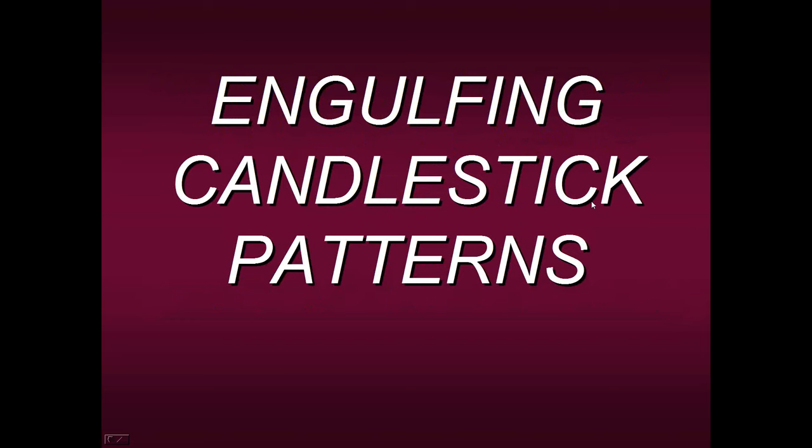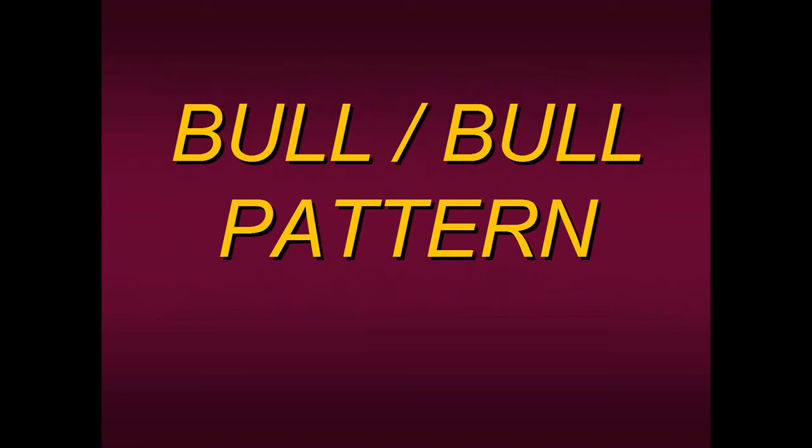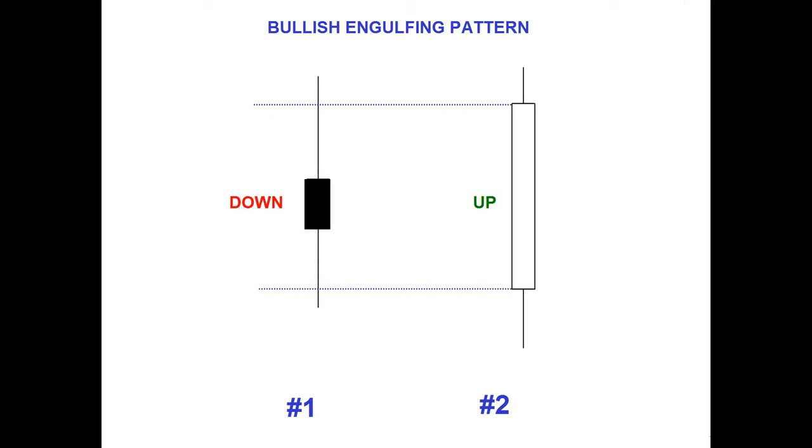Let's start off by talking about engulfing candlestick patterns, because the pattern I'm going to share with you is based off of candlestick patterns but is totally different from what you've learned before. What I'm going to be sharing with you is a bull-bull pattern — I'm sure none of you have ever heard of that before, but you're going to see how powerful it is. It's based off of a bullish engulfing pattern. Here's your standard bullish engulfing pattern: it's a two-bar pattern where bar one is exemplified by a down day and bar two's range totally engulfs that down day with an up day.